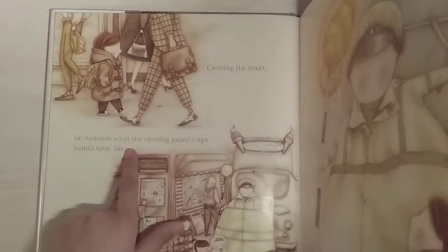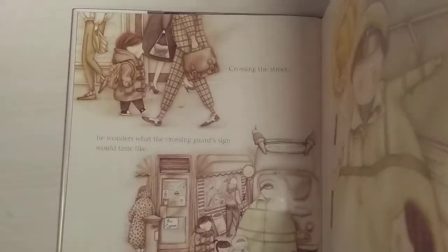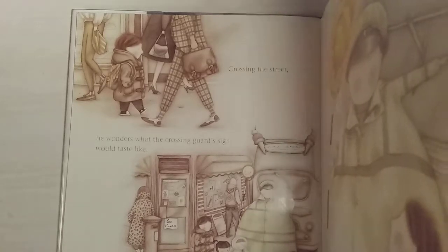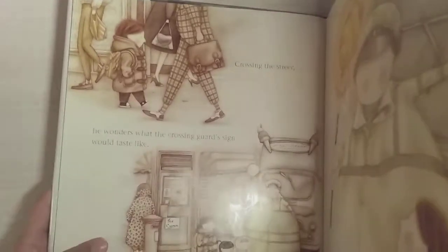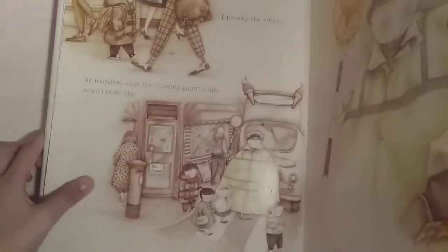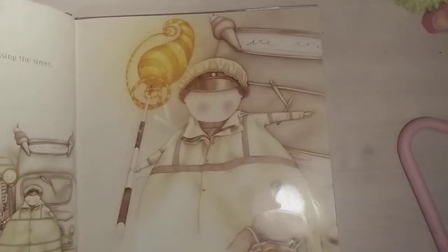Crossing the street, he wonders what the crossing guard's sign would taste like. That's really weird because you don't want to taste a stop sign — it depends on what the crossing guard is holding; it's usually a stop sign, and it says stop. Then it says 'Pay attention,' snaps the crossing guard. In one picture she's holding a stop sign, but in the next picture she's holding what looks like a wand and it's bright yellow. That's cool too.